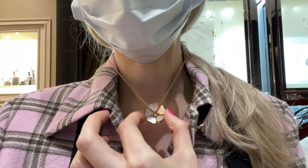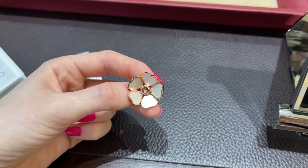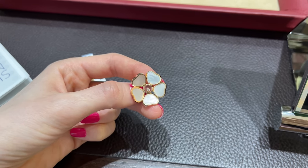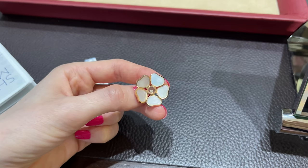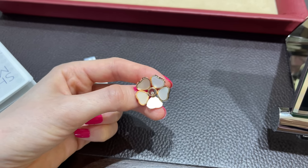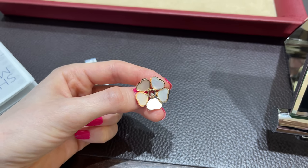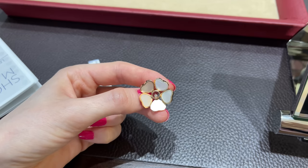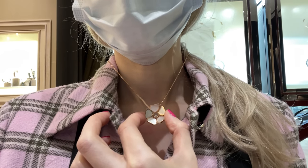I was also told that these two sets don't come in yellow gold — everything seems to be in pink gold, which is quite interesting. I personally prefer yellow gold because I think it suits me more and pops more on my skin tone. But the pink gold is not too bad — it just looks a little more muted on me.